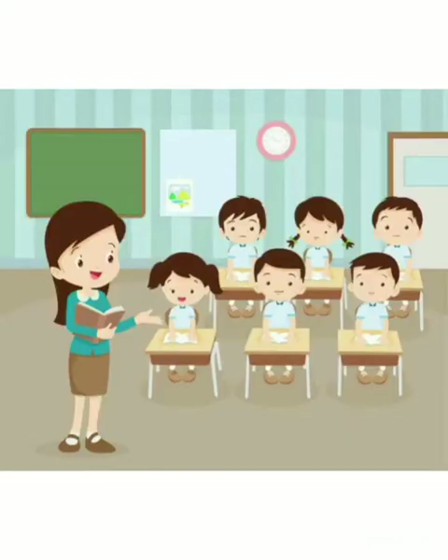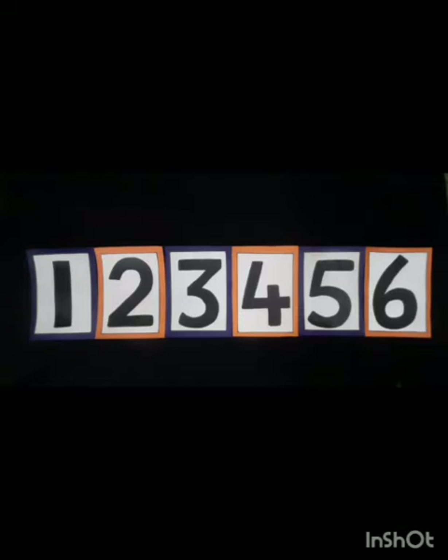But before we jump on number 7, let's revise the previous numbers. Can you tell me what numbers come before 7? Yes, that is 1, 2, 3, 4, 5 and 6.